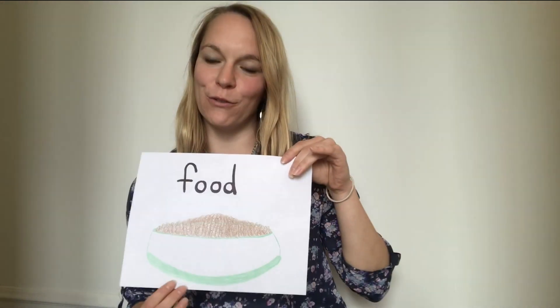But remember, whichever habitat you choose to draw, it needs to include those four things for survival: food, water, air, and a shelter. Keep learning at home, and I'll see you next time. Bye!